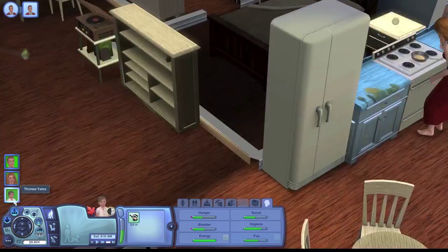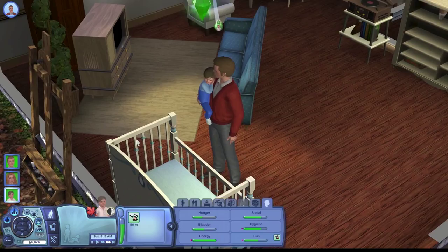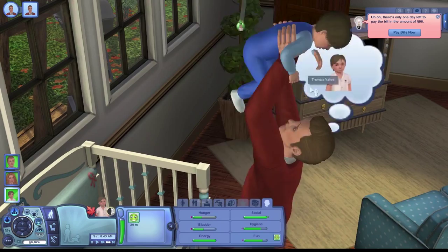I'm actually really excited to get them their first pet, and I'm glad that people wanted me to get a cat instead of a dog. It looks like we have our first round of bills to pay, and she also reached level 2 of cooking, which is good because I want her to be really good at cooking.